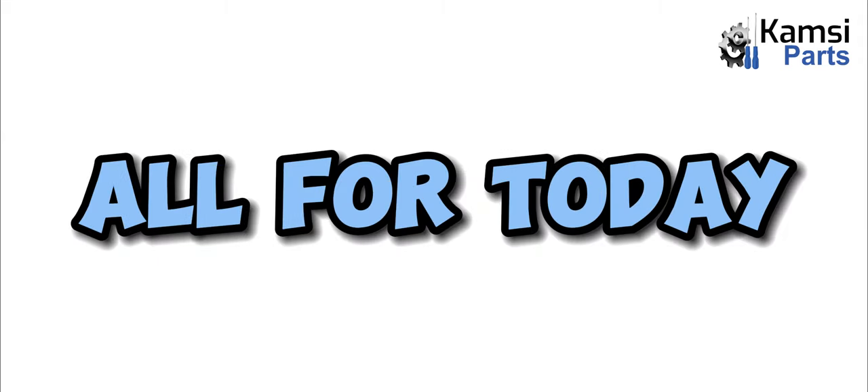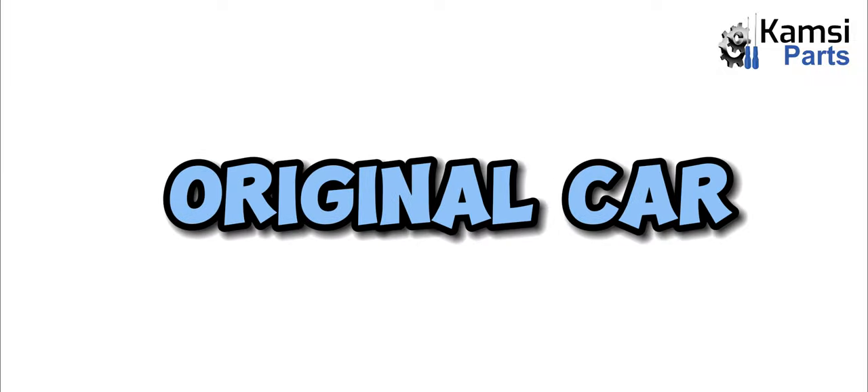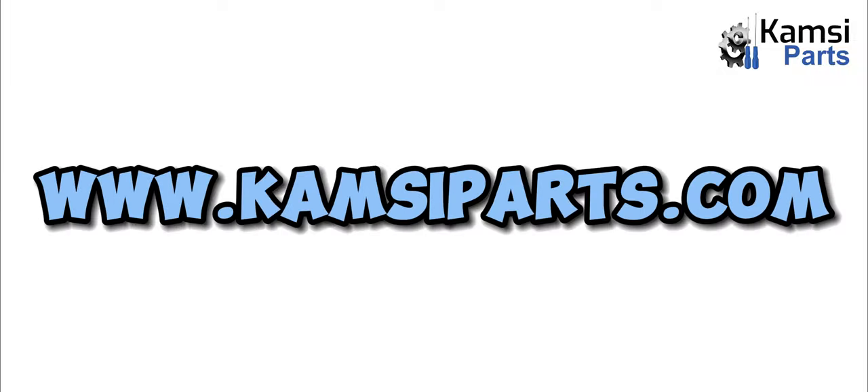That will be all for today. To get an original car part anywhere in Nigeria, visit www.kimseeparts.com.